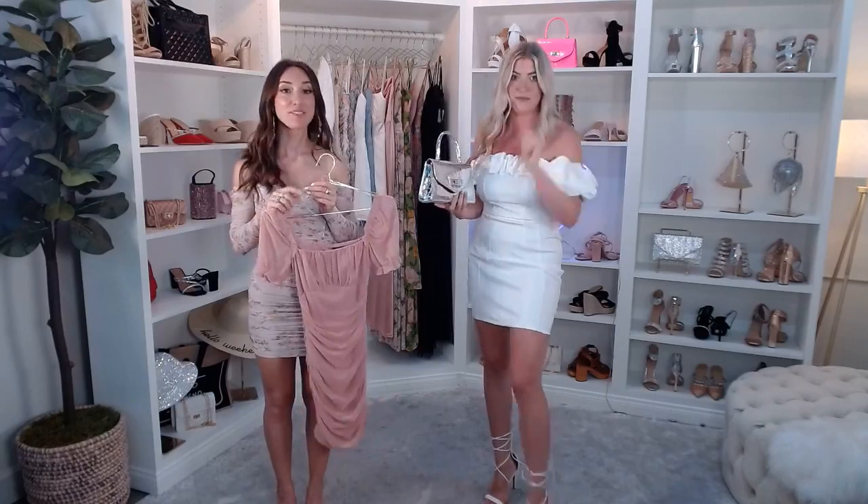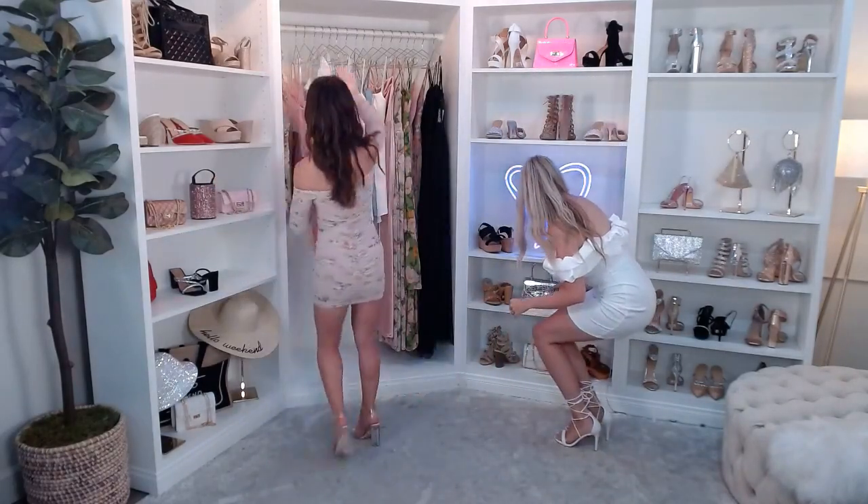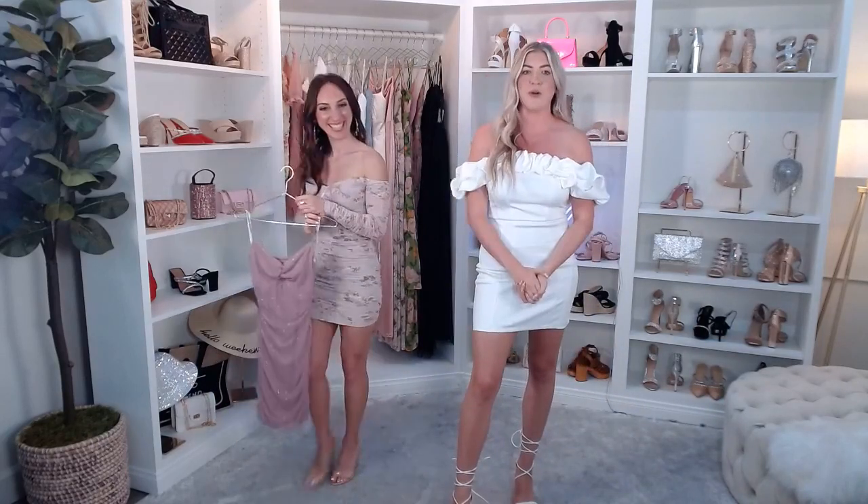Definitely gives that Bridgerton vibe — have you watched the new season? I'm a big fan; I really liked it. The costuming was awesome. We actually have a lot of pieces inspired by that kind of vibe on our site and in today's show. One viewer, Ariana, said she watched and loved the aesthetics. If I could be in any show, I think I'd want to be in Bridgerton — the vibe is so fun. We can definitely emulate that with pieces like that last dress.